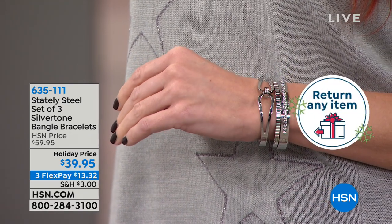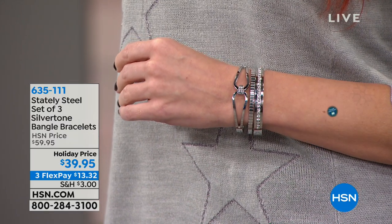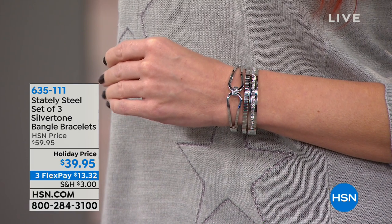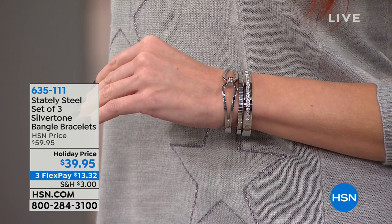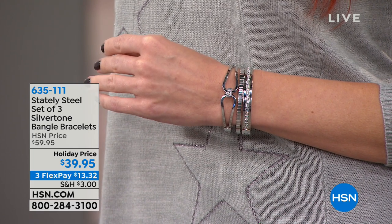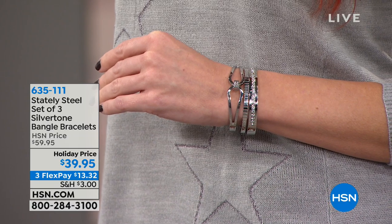Take a look at just two items coming up. You're getting the entire three-piece set of silver tone bangle bracelets — every single one of these is gorgeous on its own. You don't even need to wear them together, but you get this entire assortment today for $39.95.